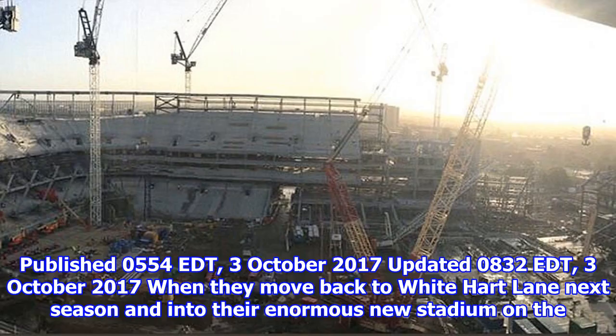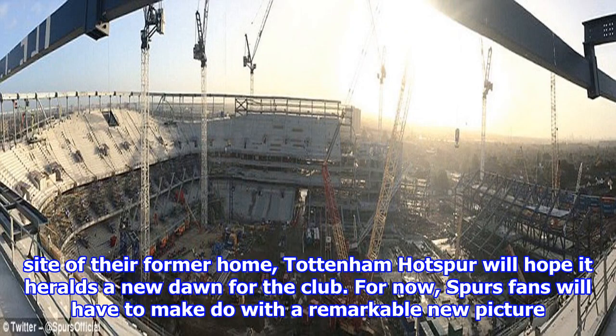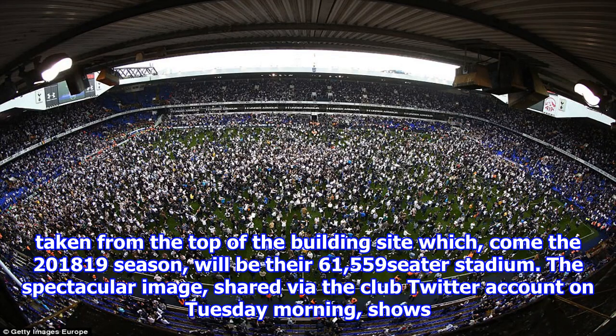Published 05:54 EDT, 3 October 2017. When they move back to White Hart Lane next season and into their enormous new stadium on the site of their former home, Tottenham Hotspur will hope it heralds a new dawn for the club. For now, Spurs fans will have to make do with a remarkable new picture taken from the top of the building site which, come the 2018-19 season, will be their 61,559-seater stadium.